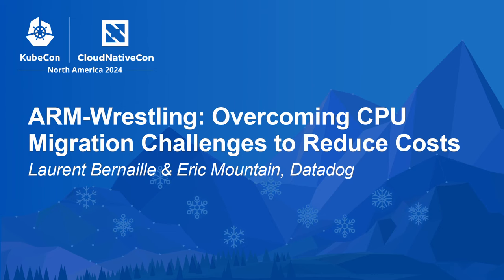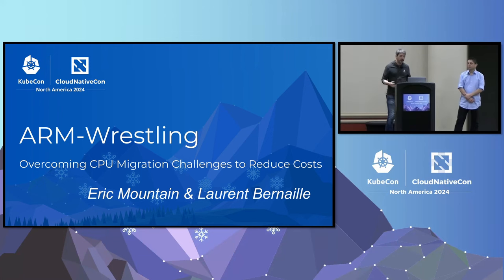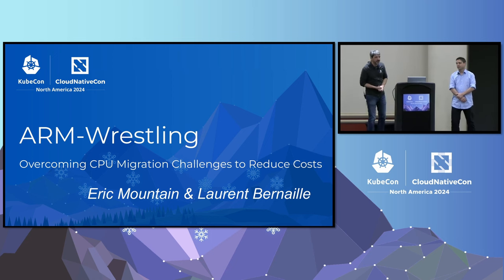Hello everyone. We are very happy to be here today. We're going to tell you how we migrated to ARM at Datadog. I'm Laurent Bernal, and Eric is going to start.